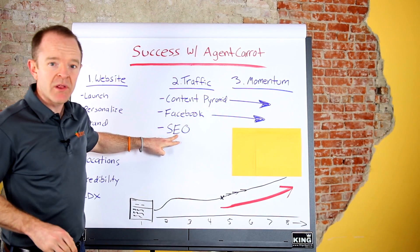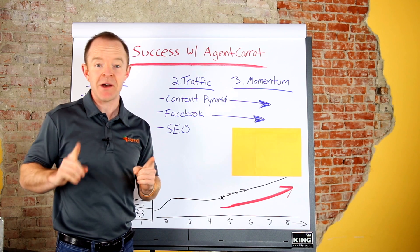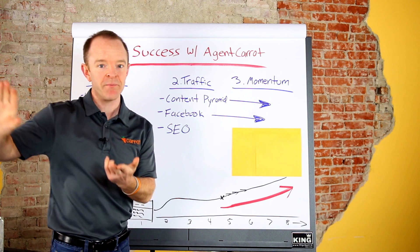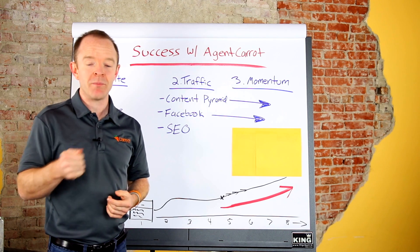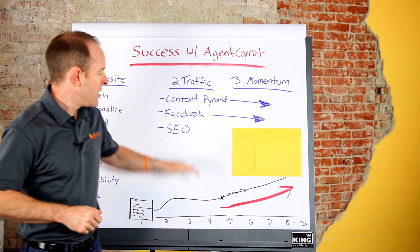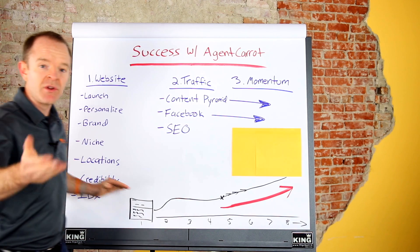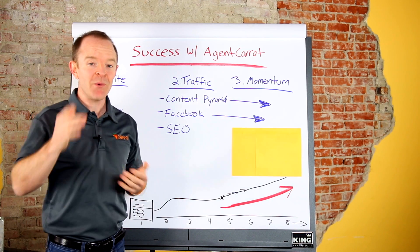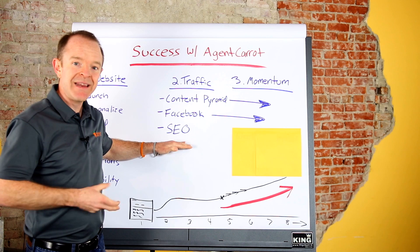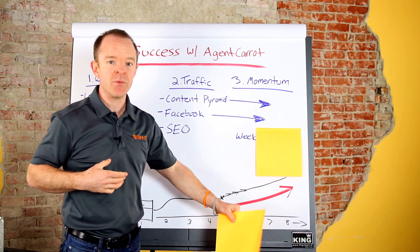Over the long term, how you start to get momentum is by ranking in Google. Google is the third leg of the stool. A lot of real estate agents have two legs down or maybe just one — you might have your Facebook side down and even your YouTube side down. But most buyers and sellers are going to Google to research before they make a decision to buy or sell a house. If you're not showing up in Google for the niches and locations where your buyers and sellers are searching, then who's getting that business? We want it to be you, Agent Carrot members.